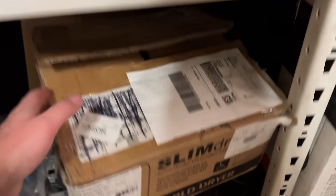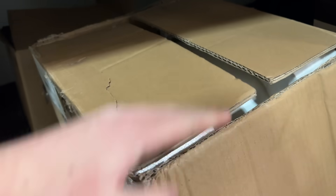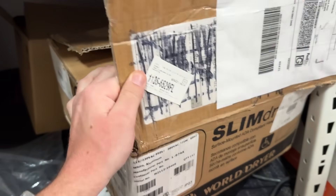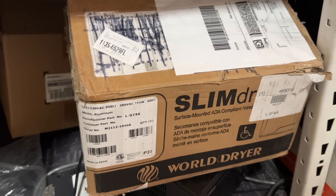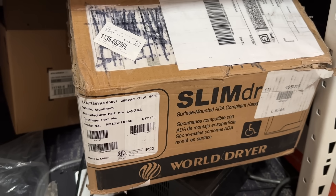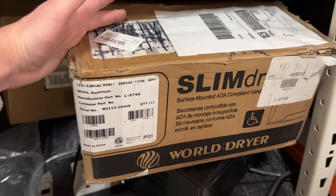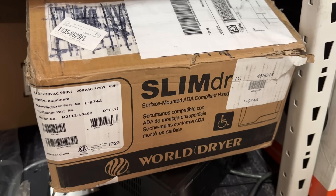Down here, this one's less exciting but still decent. It's a hand dryer that you'd see in a bathroom. Look out for these — even used, they can be worth a decent amount. This is a cheap one and it's listed for $129.99. I paid $49 for it, but a lot of these, even used ones, can be $400 or $500. So always look out for hand dryers.